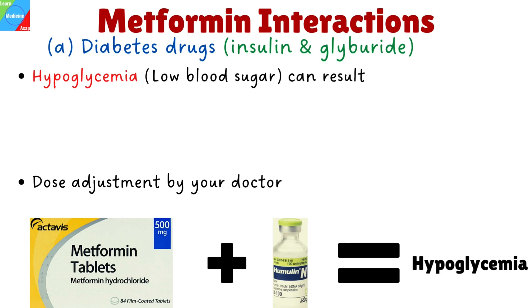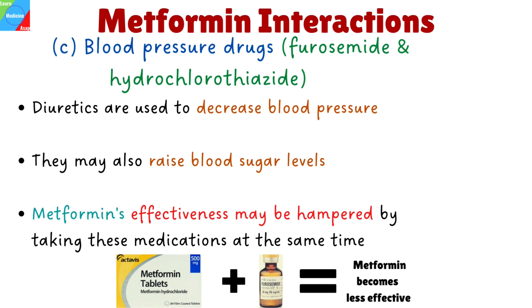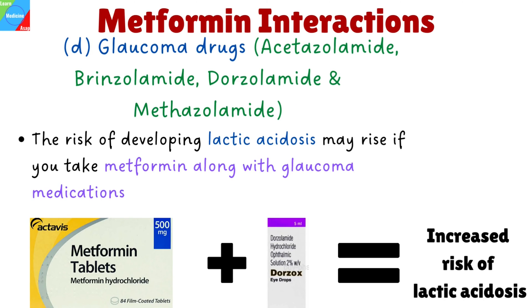Metformin may interact with other medications. Metformin can interact with several other medications, causing different effects — some can interfere with how well a drug works, while others can cause increased side effects. Diabetes drugs like insulin and glyburide: low blood sugar levels can result when taking Metformin with several diabetes medications; your doctor might lower the dose of the other diabetes drugs if you start taking Metformin. Cholesterol drugs such as nicotinic acid: if you take Metformin and nicotinic acid together, your blood sugar may not be reduced as effectively. Blood pressure drugs like furosemide and hydrochlorothiazide: diuretics are used to decrease blood pressure; however, they may also raise blood sugar levels, so Metformin's effectiveness may be hampered by taking these medications at the same time.